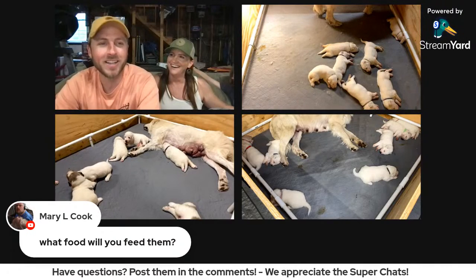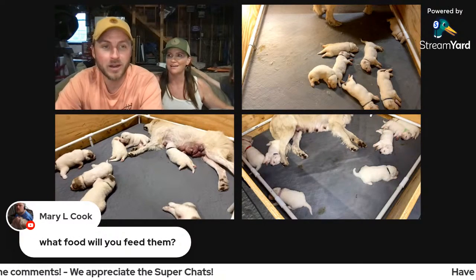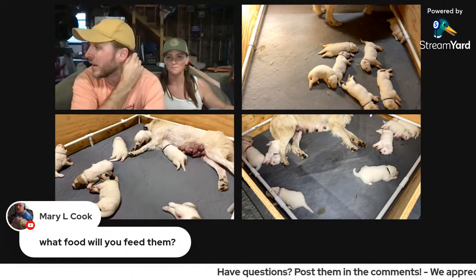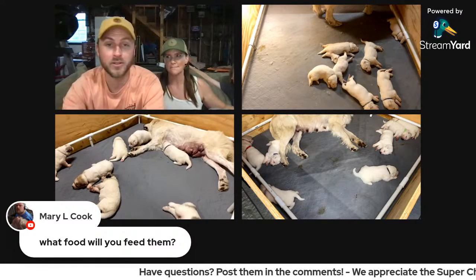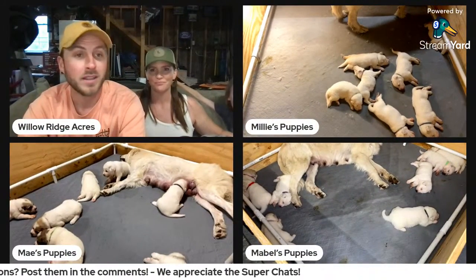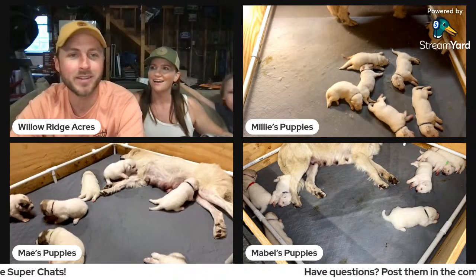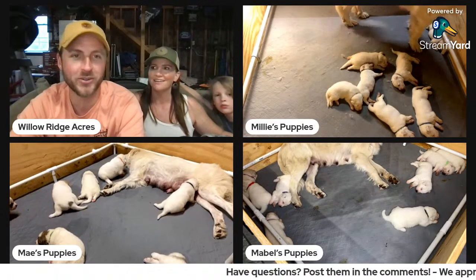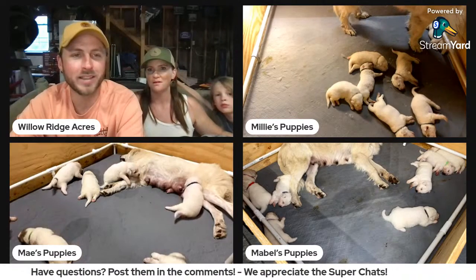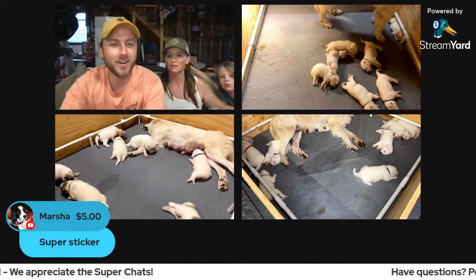With six Great Pyrenees and the puppies, we're buying six 40-pound bags of dog food every three weeks right now. And if you're wondering, is there must be a lot of money in puppies — no, because there's also a lot of expense. We're not doing this as a cash grab or money grab. We're doing it because we genuinely love this breed.